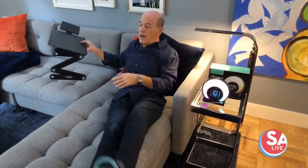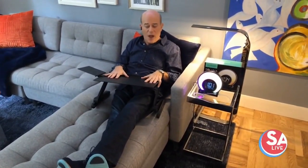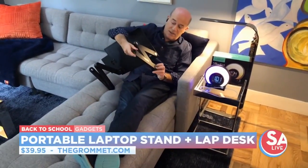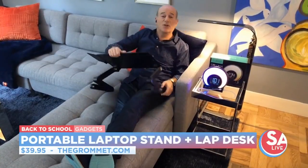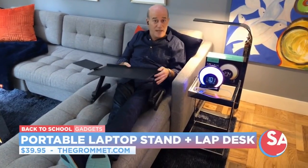Next, this is a portable lap stand and lap desk from the folks at The Grommet. What's great about it is it's totally adjustable — you can move these little legs around so it's great for studying on the couch or in bed. If you want to have a stand-up desk, you can set it up for that as well.